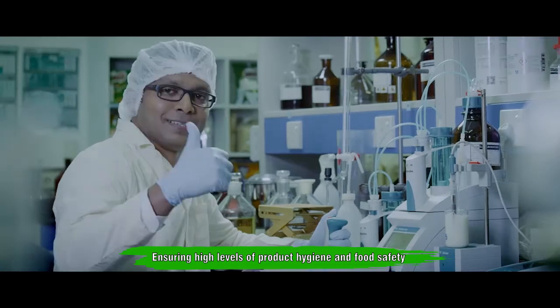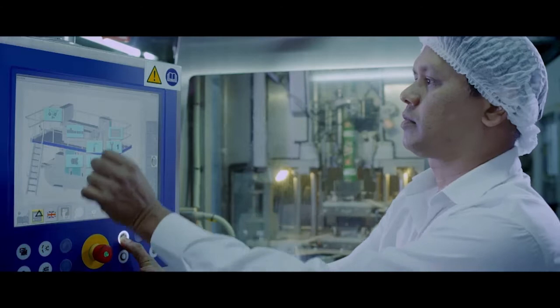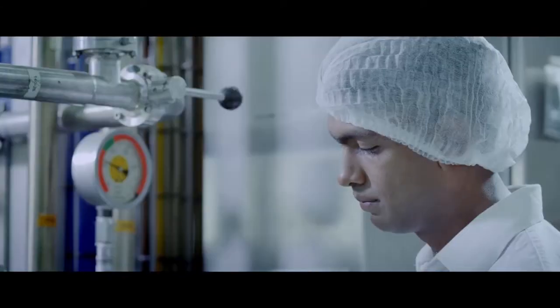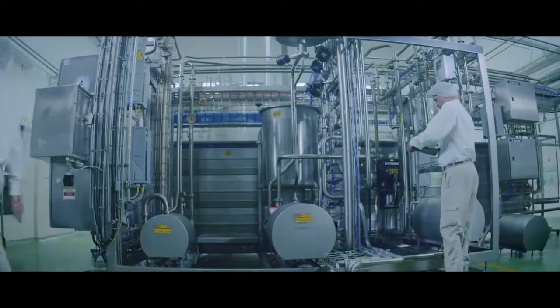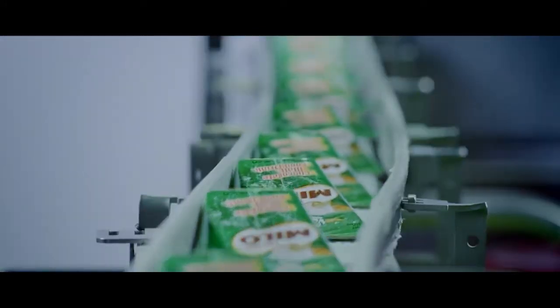Here you can see the entire process is done under a completely hygienic and aseptic environment, where every possible measure has been taken to prevent any contaminants coming into contact with the product. The product is then filled into a commercially sterile packaging, which ensures a longer shelf life without the need for refrigeration or added preservatives.